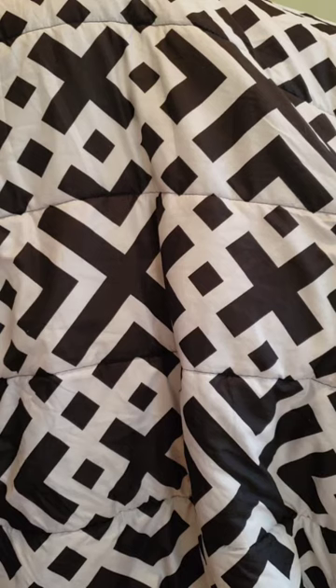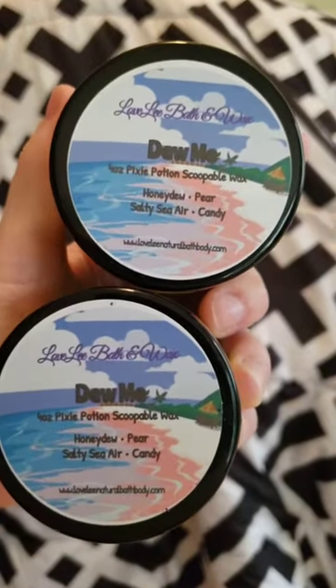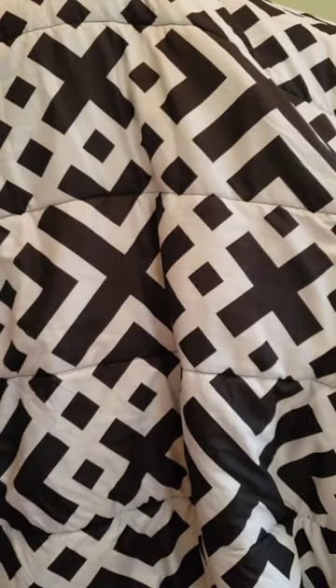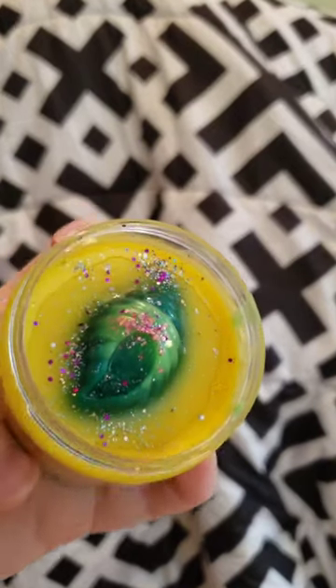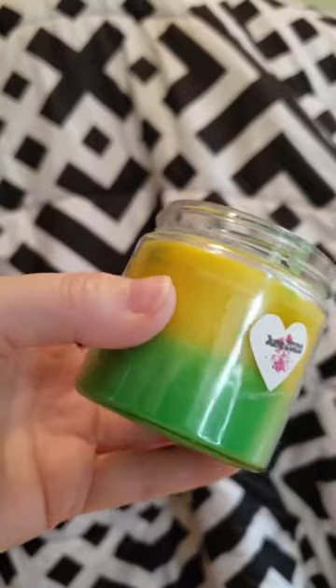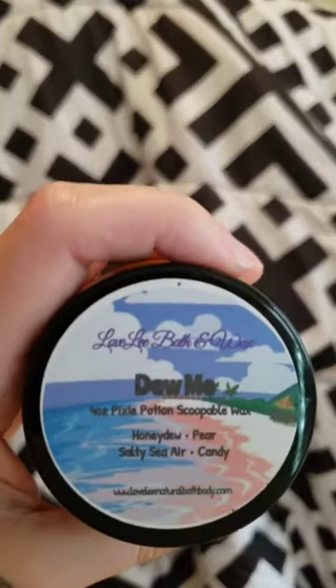Let's go into my two scoopables — they're both the same scent. It's Do Me, one of my favorites. It is honeydew, pear, salty sea air, and candy. It's yellow and green. This one has like a hard shell piece of wax on top, so you can take that out and melt it separately. This is so so good — so beachy. Her pear is really sweet but that salty sea air and candy in there is so good. I used my first container within one month.